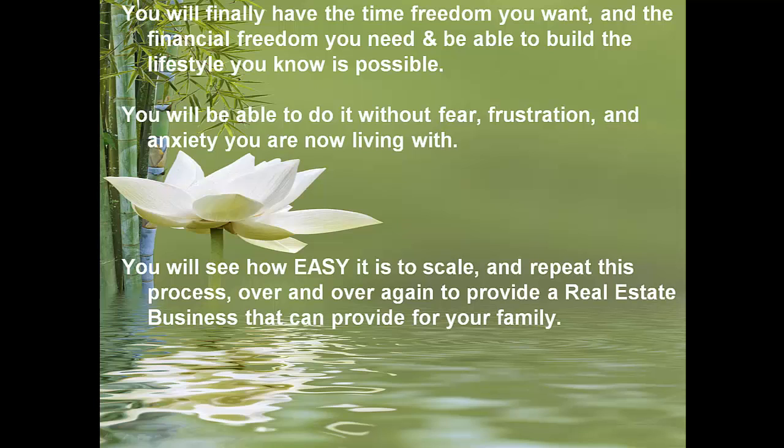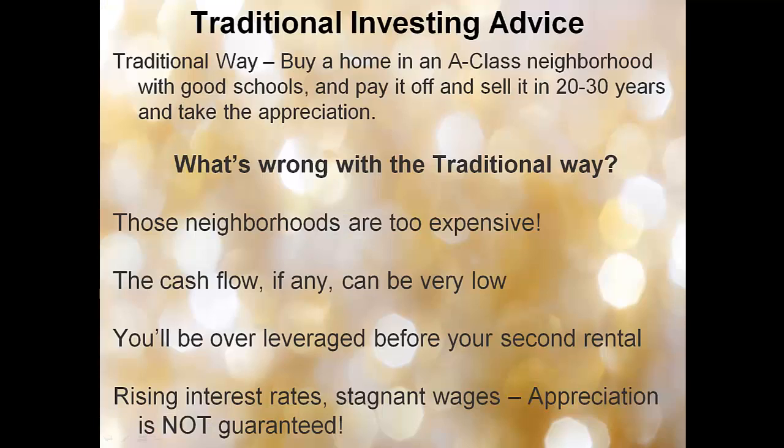You'll be able to do it without fear, frustration, or anxiety. You'll see how easy it is to scale and repeat this process over and over again to provide a real estate business that can provide for your family. Traditional investing advice doesn't really work. The traditional way is to buy a home in an A-class neighborhood with good schools, pay it off, and sell it in 20 to 30 years and take the appreciation.